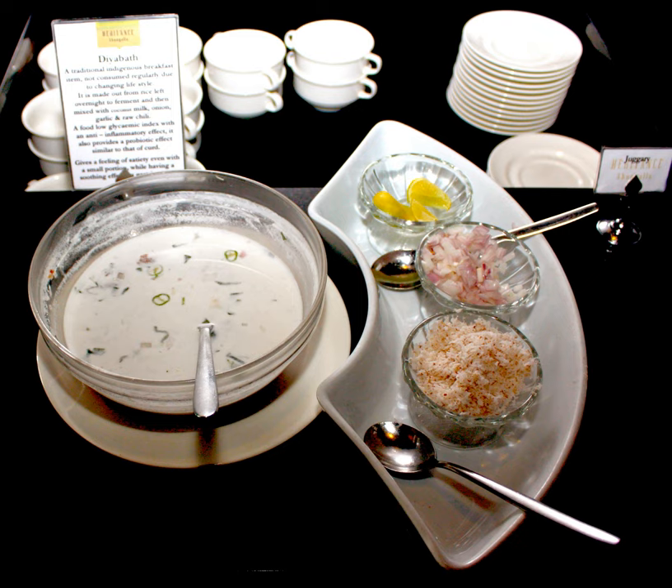Diabath is a traditional Sri Lankan indigenous breakfast item, a cold soup, not consumed regularly due to changing lifestyle. It is made from rice left overnight to ferment and then mixed with coconut milk, onion, garlic, and raw chili, with a low glycemic index and an anti-inflammatory effect.